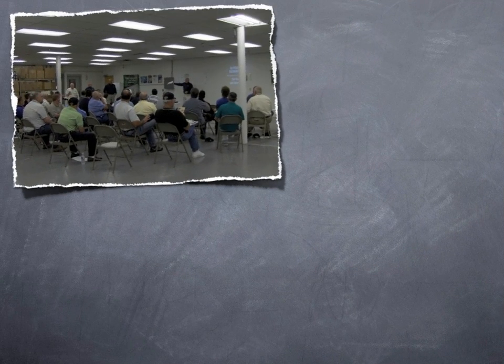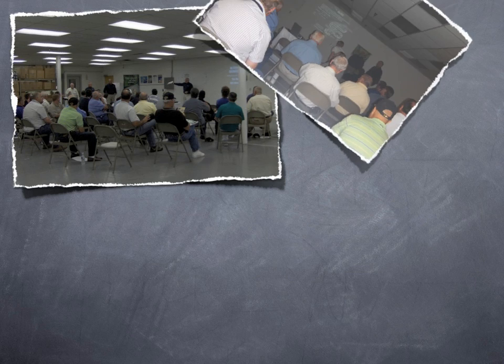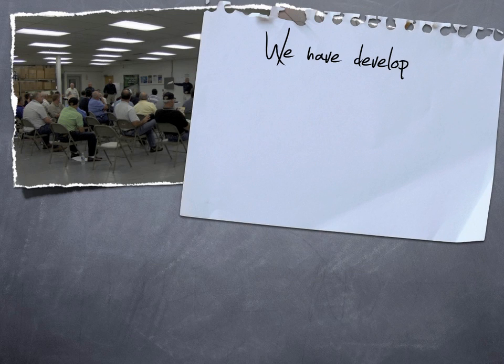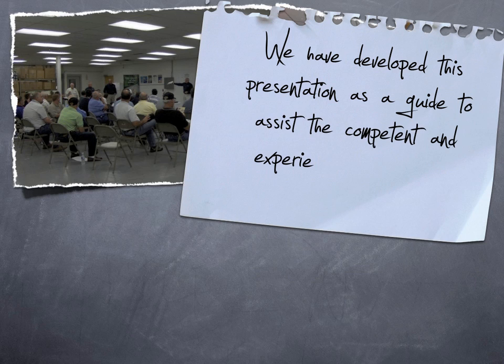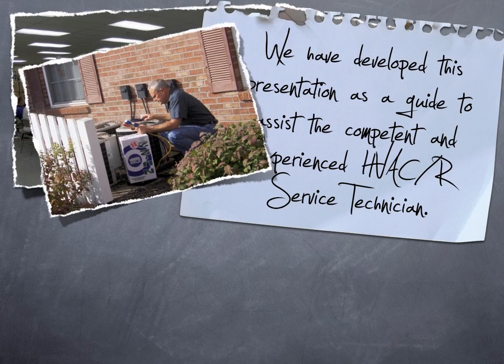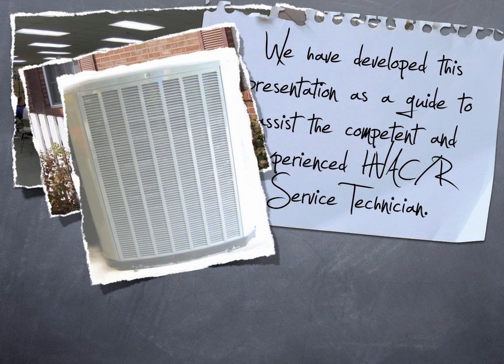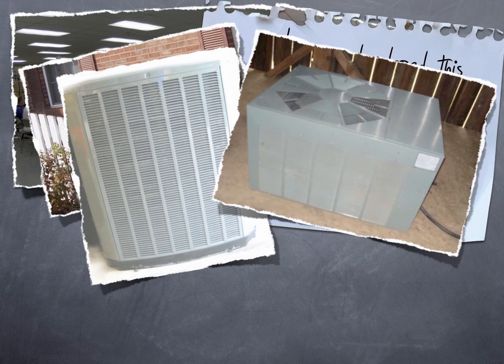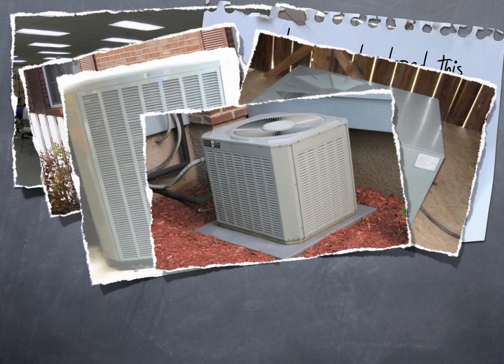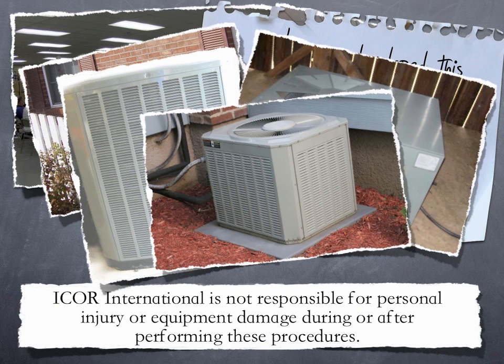I-Core International is committed to the training and education of technicians in the air conditioning and refrigeration industry. Keeping with this commitment, we've developed this presentation as a guide to assist the competent and experienced HVAC-R service technician. The procedures that follow are not limited to a specific brand or manufacturer of equipment, but should be considered a guideline for air conditioning equipment in general. I-Core International is not responsible for personal injury or equipment damage during or after performing these procedures.